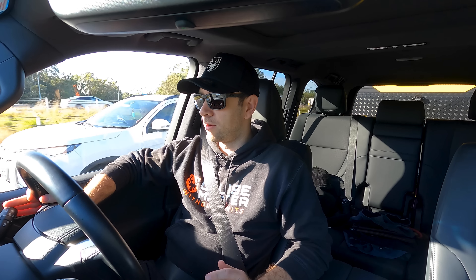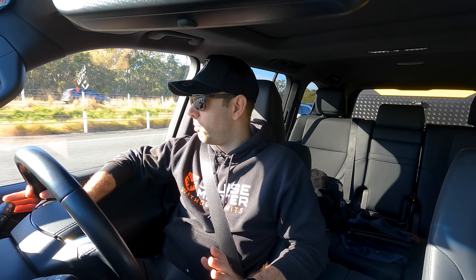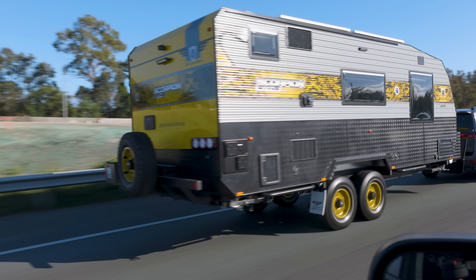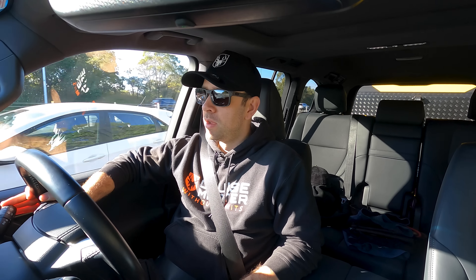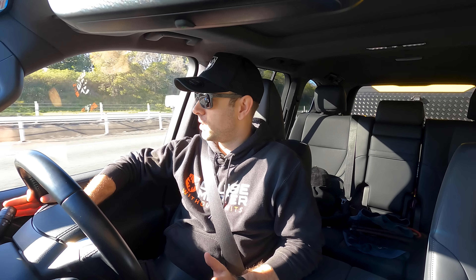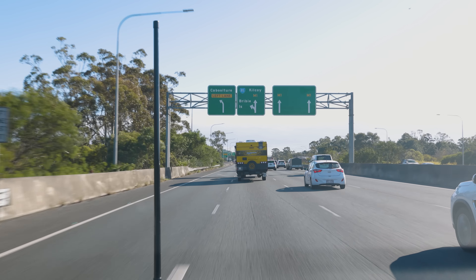This particular Land Cruiser is dead stock, albeit with some in-coil airbags we put in the back. So no engine mapping, no bull bar, no additional weight, stock tyres — it's in about its most natural form. Even though we've got the airbags in the vehicle, we've dropped most of the air pressure out now just to see how the thing rides without any additional assistance.